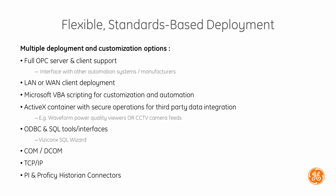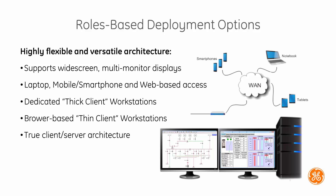Full OPC server and client support means that the system can interface with other technologies from different manufacturers and make data more accessible. Each workstation can utilize multiple monitors for enhanced operational efficiency and dedicated monitoring. Operators can have different views and monitoring access based on their role and login credentials for added security.